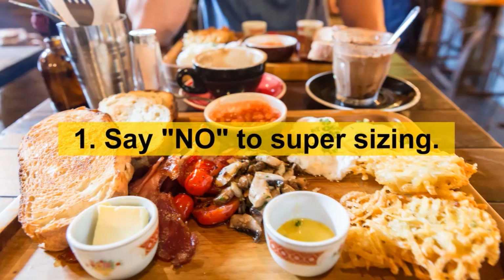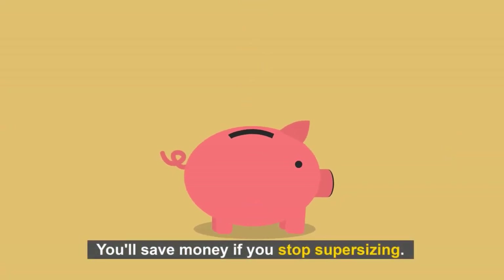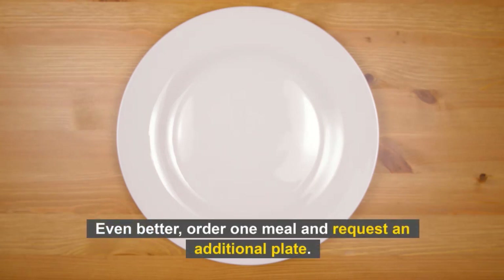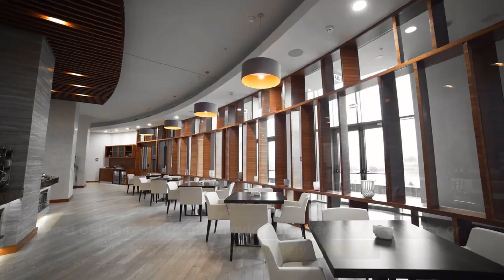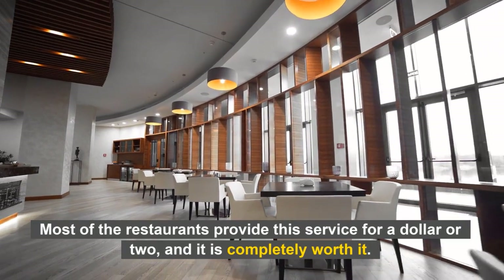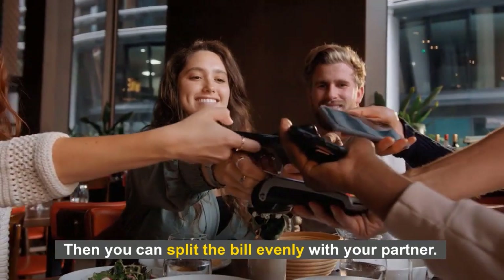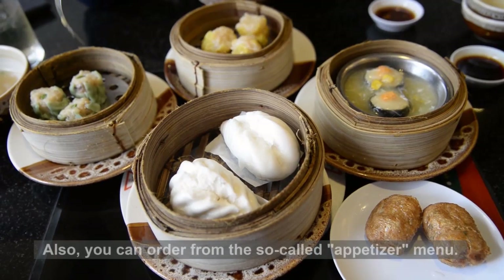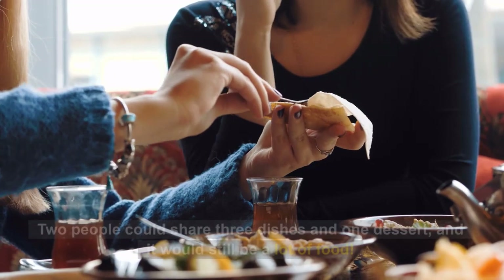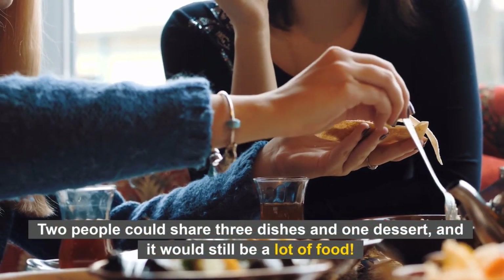Number 1: Say no to supersizing. You'll save money if you stop supersizing. Even better, order one meal and request an additional plate. Most restaurants provide this service for a dollar or two, and it is completely worth it. Then you can split the bill evenly with your partner. Also, you can order from the appetizer menu. Two people could share three dishes and one dessert, and it would still be a lot of food.